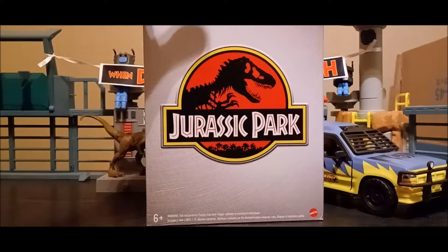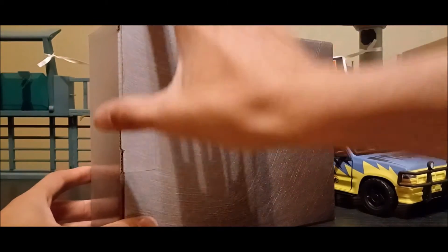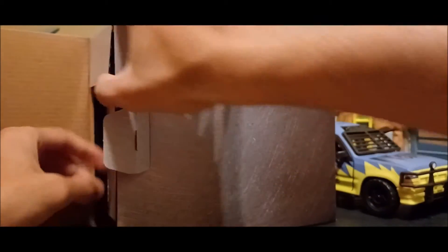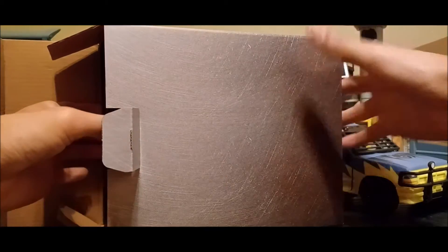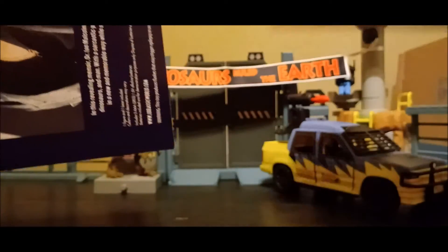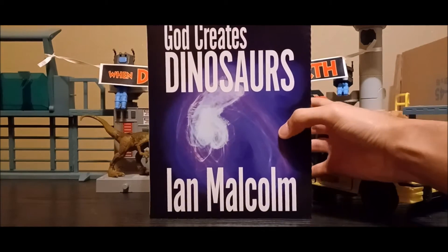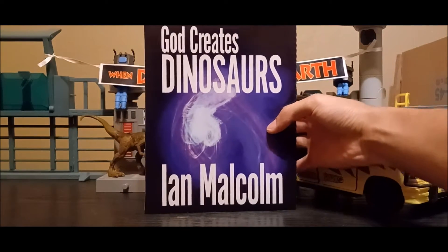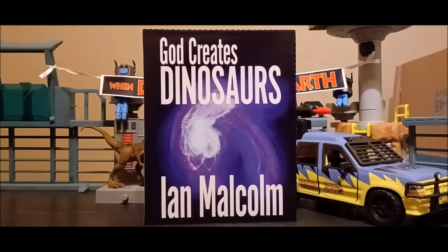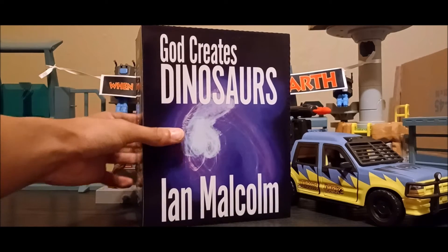There's nothing else important on the bottom or anything. Might as well go ahead and unbox this to see what's inside. It opens up like that. Be sure to get everything out without messing anything up. It is a Jurassic Park Chaos Theory Dr. Ian Malcolm set — that's what this is called. Already, right off the bat, it is such a fun looking set, just this book aesthetic. This is Ian Malcolm's book, God Creates Dinosaurs.